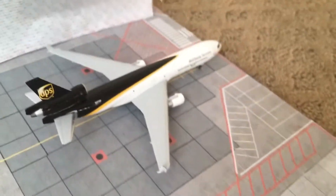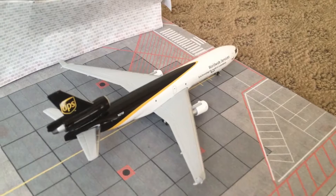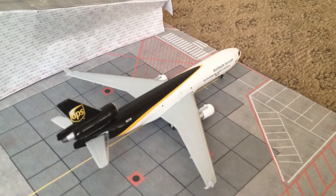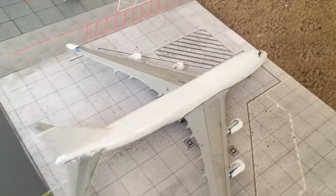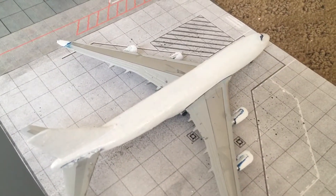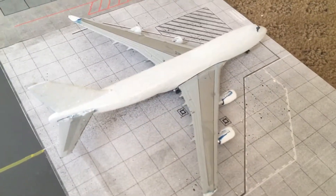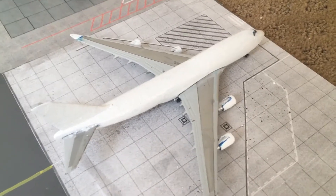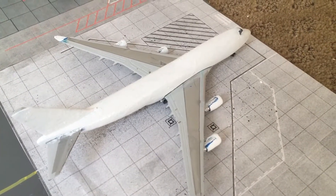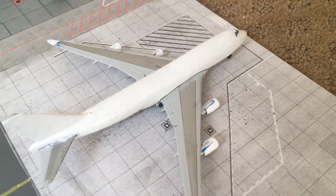Moving over to the cargo area, we've got a UPS MD-11 which will be heading off to Louisville shortly. Then we've got an ASL Airlines 747-400 freighter — this came in earlier this morning from London, and it's heading off to Anchorage in about two hours.